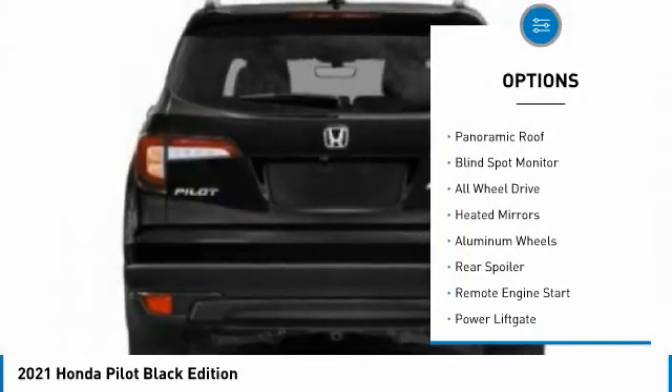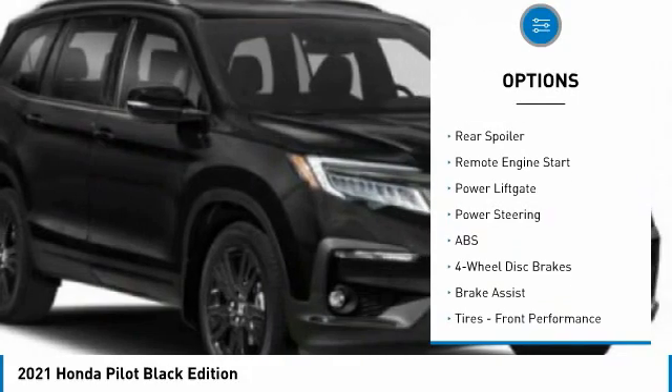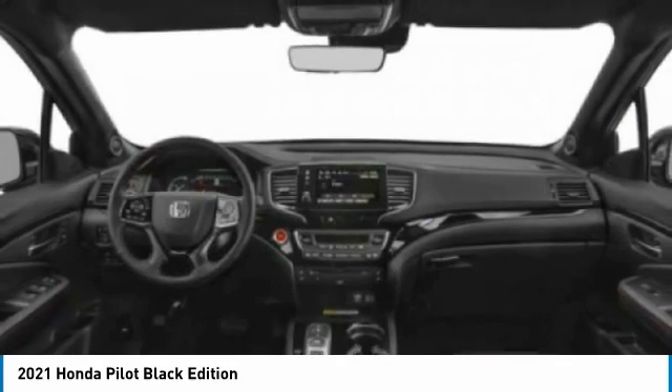Dual moonroof. Tire pressure monitor. Panoramic roof. Blind spot monitor. All wheel drive. Aided mirrors. Aluminum wheels. Rear spoiler. Remote engine start. Power lift gate.